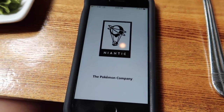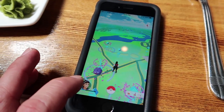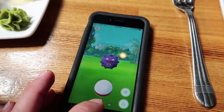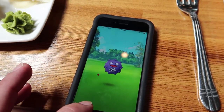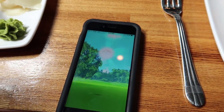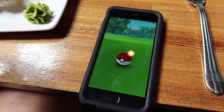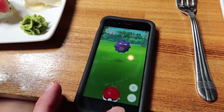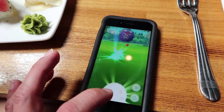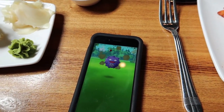We figured it'd be a good time to check if there were any Pokémon around. There's a Koffing - it has the death symbol on it, which is funny since he looks so happy. We tried to catch it. He got out, so we gave him some raspberries - apparently it makes him easier to catch. He blocked it though.